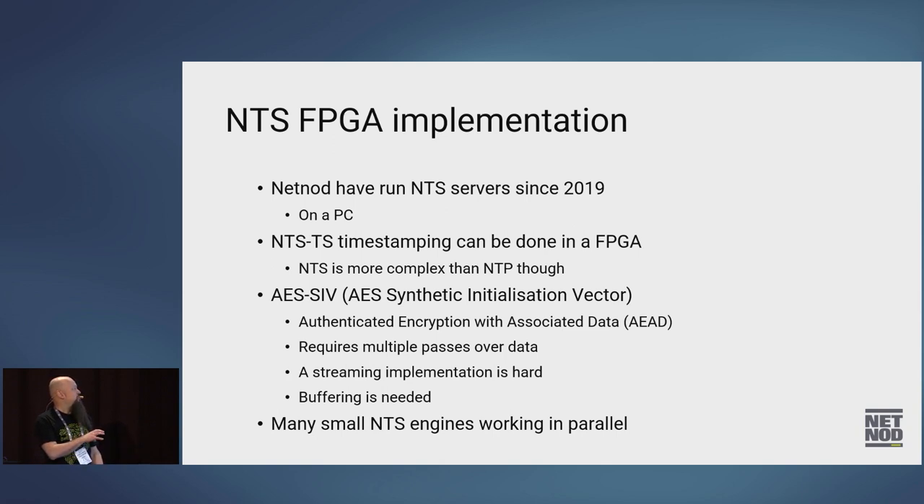One big issue is all the fields can come in different orders, variable sizes, and variable numbers of fields — we have to handle that. There's also the encryption algorithm. It uses AES, which is fairly easy to implement in FPGA, but the problem is we're using a mode called SIV — an Authenticated Encryption with Associated Data algorithm, AEAD. So we can do both encryption and signing, as shown with the cookie. The problem is this requires multiple passes of the data — one pass to encrypt, one pass to sign. That means you basically have to buffer data, making a streaming implementation really hard, so we couldn't just reuse the NTP design.